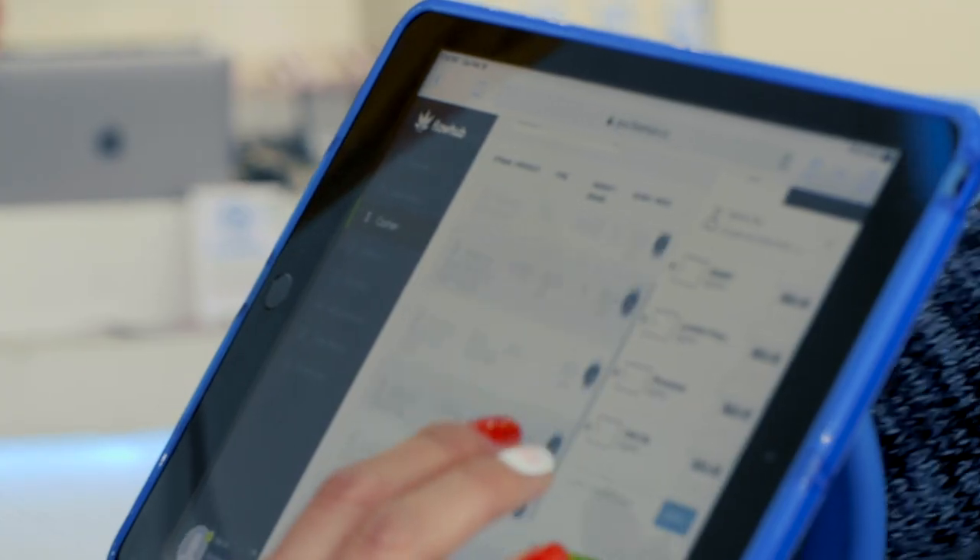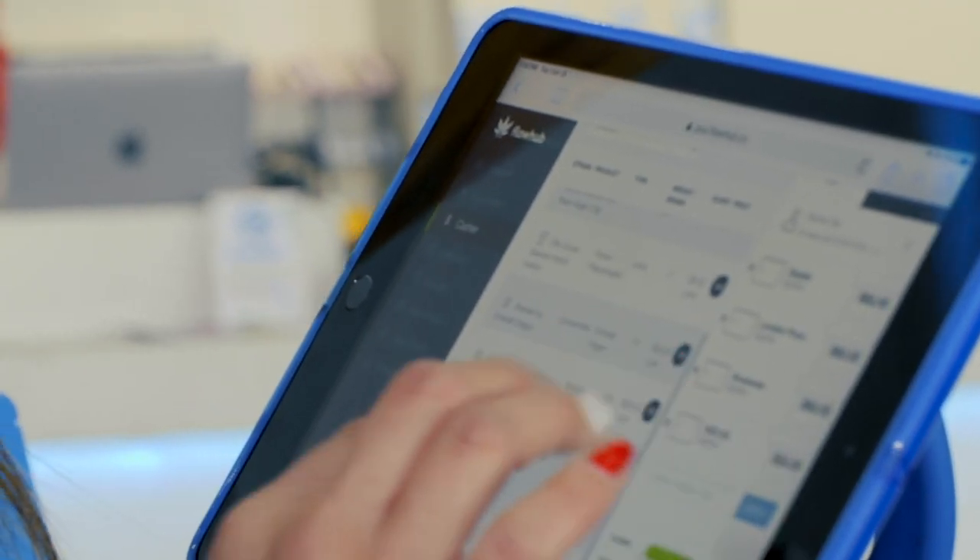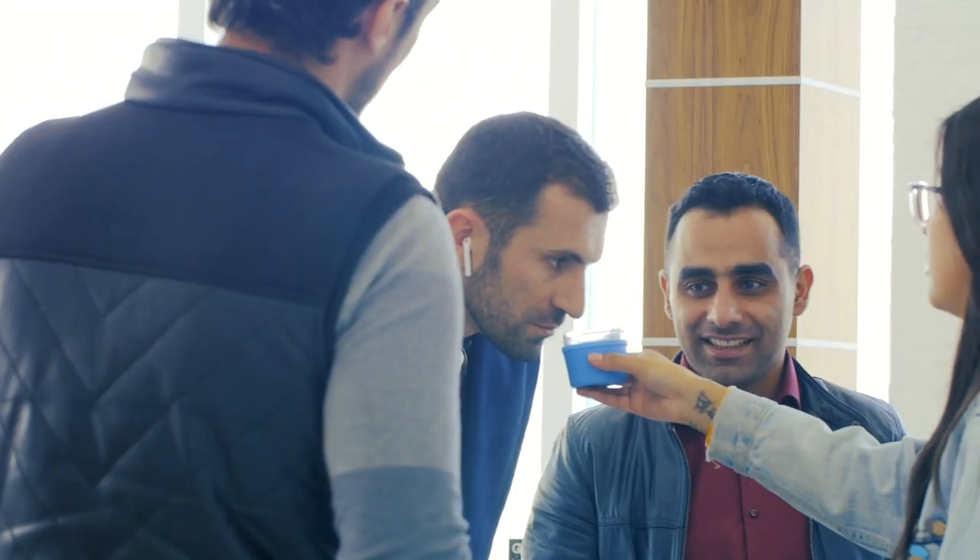I feel like it has helped us not only double up in numbers as far as the customer base, but there's been a minimum 40 to 50 percent increase in our sales. People like the fact that we have a piece of technology — Flow Hub — in our hands, and it's an easy integrative system.